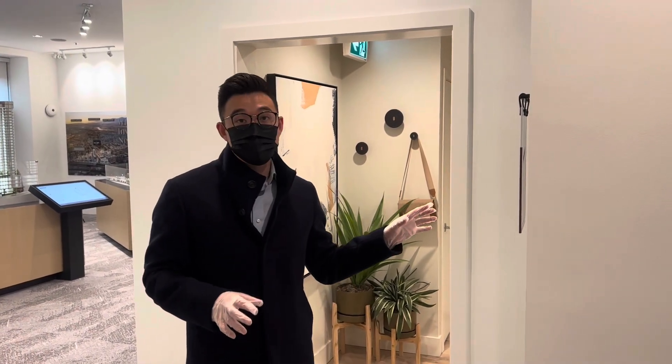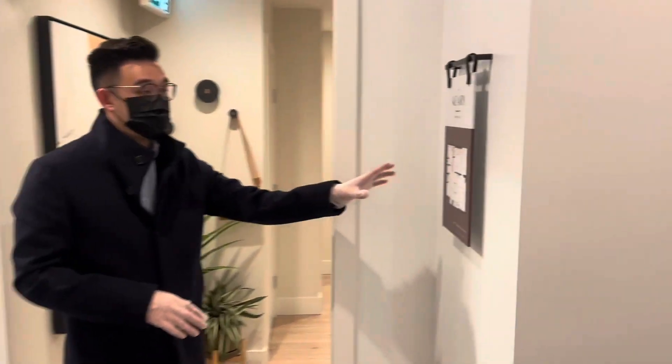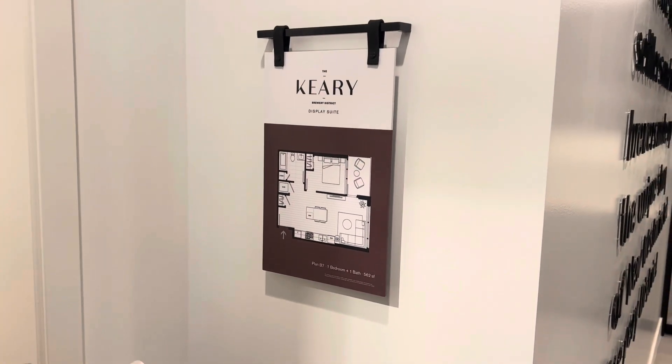Hey guys, this is Melvin Channel of Breedmax Express Realty. Today we're checking out the Carey by Westbrook in the Brewery District in New Westminster. We're going to check out this one bedroom display suite. It's going to be the B7 plan — 562 square feet.